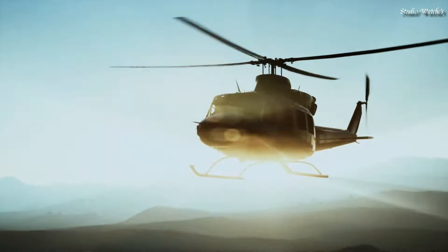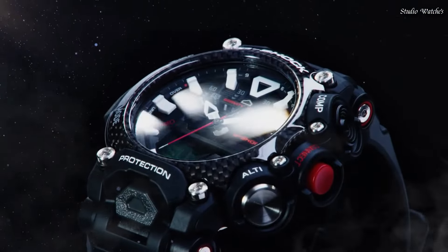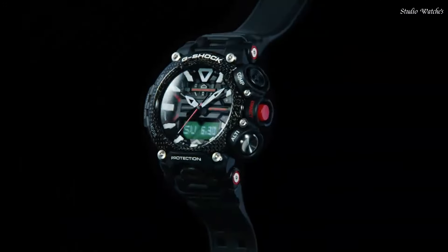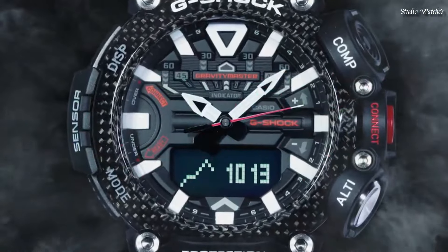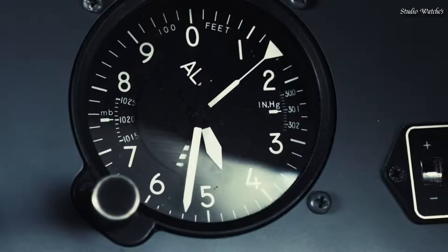Display Type: Analog Digital. This timepiece has mineral glass. 200 m water resistance. Features equipped: Glowing Hands, Bluetooth, Compass, Barometer, Altimeter, Thermometer, Step Count, World Time, Chronograph, Countdown Timer, Alarm, Perpetual Calendar, Backlight, Date, Day, Month.